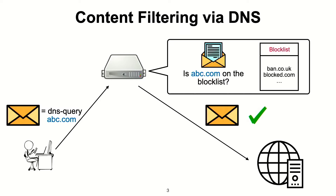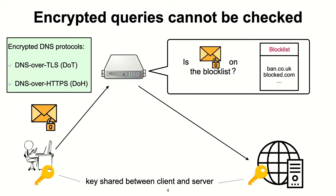But what if your query was encrypted? This is increasingly common as encrypted DNS protocols like DNS over TLS and DNS over HTTPS are supported by all major browsers today. In these protocols, the client and the DNS server have a TLS session with a shared key. There's no way for the middlebox to read what's in the message, so it cannot read the URL and do the filtering check as before.